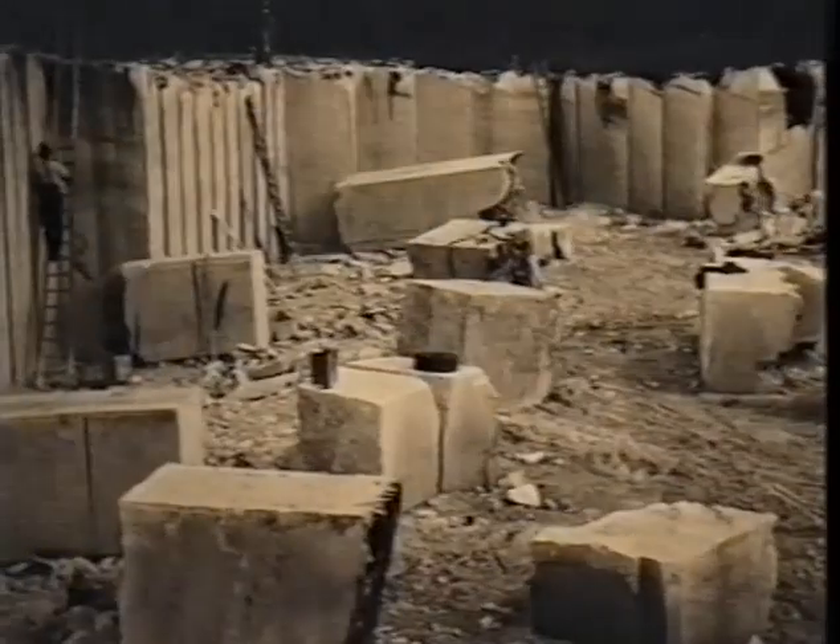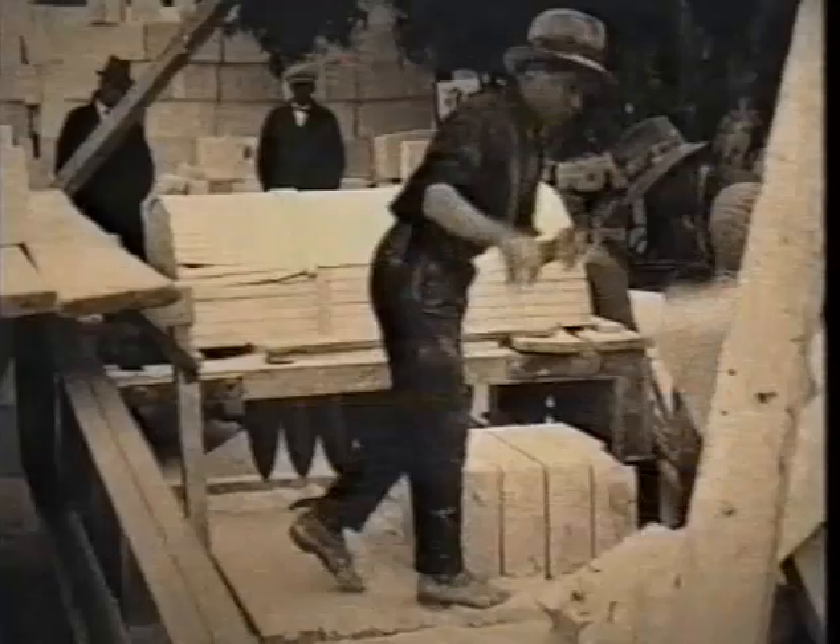The first buildings were of timber. Later, deposits of coralline limestone and the unique coloured dolomite were found nearby and used for public buildings.